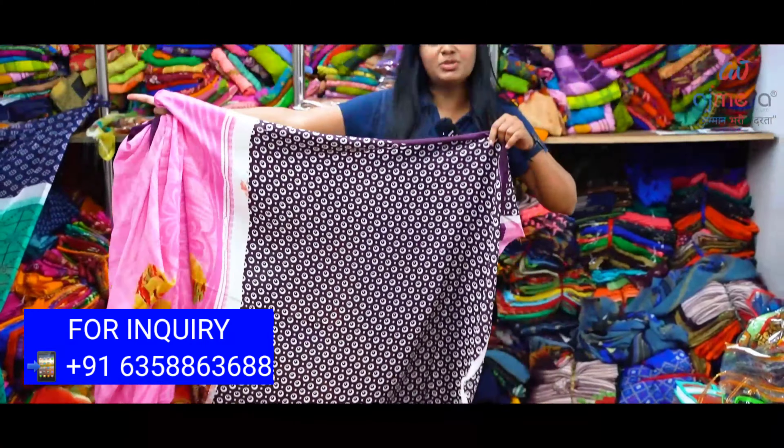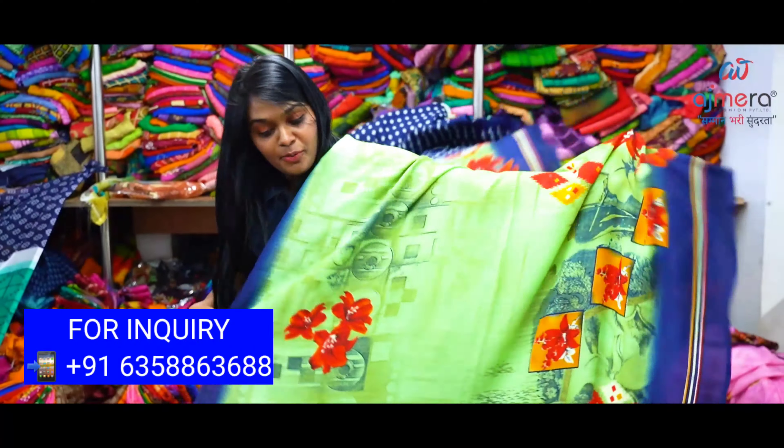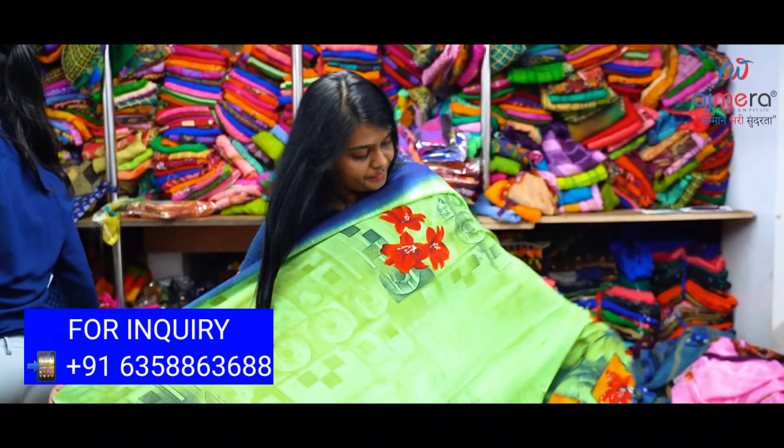Hi Friends! Welcome to Business Vlog YouTube Channel. The biggest series manufacturing unit is Ajmira Fashion.